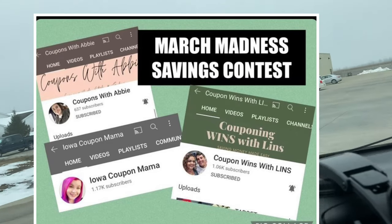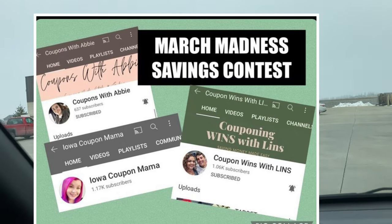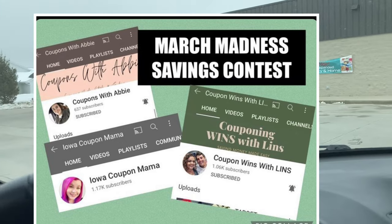I think that's everything for my intro. I'm going to take you inside the store and show you what deals we have at Dollar General this week and answer some frequently asked questions I see on different groups and posts about Dollar General. Also, congratulations to CouponWinsWithLens — she won our March Madness Savings Contest and she did an amazing job.